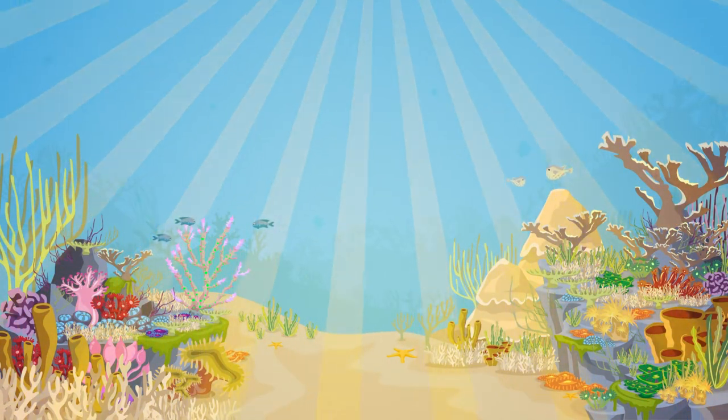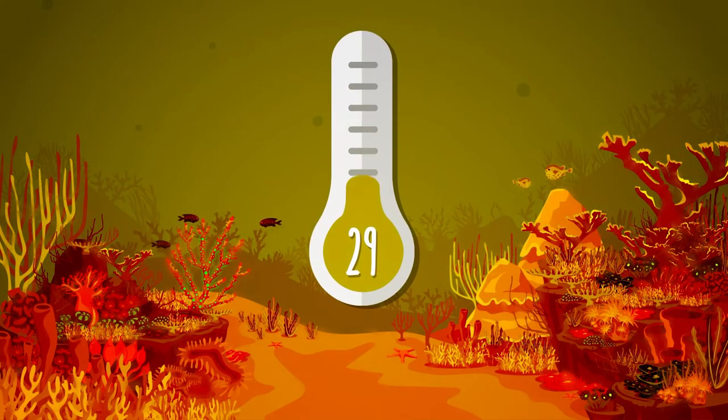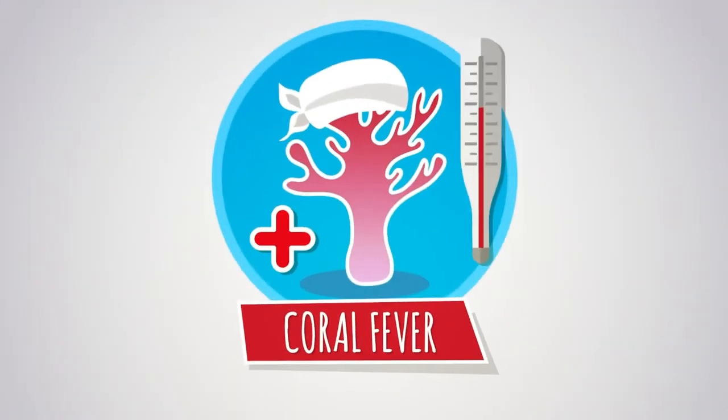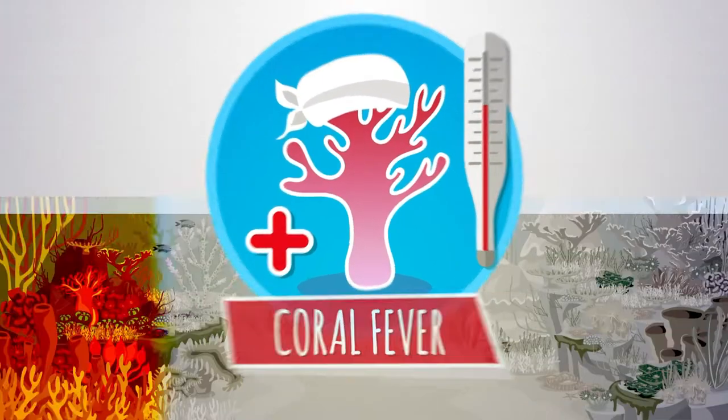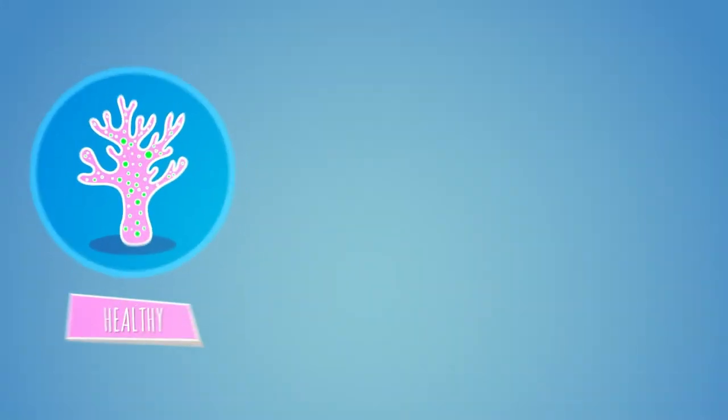But today, Cori is very sick. The waters that she lives in have become hotter and hotter with climate change. A recent heatwave has given her coral fever and Zoe has to leave. Cori is now a very sick and bleached coral.